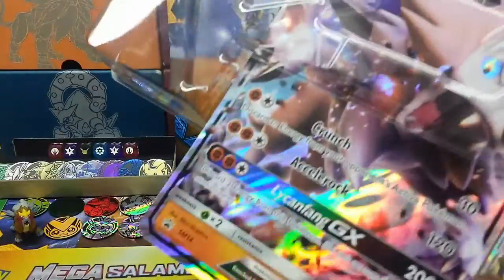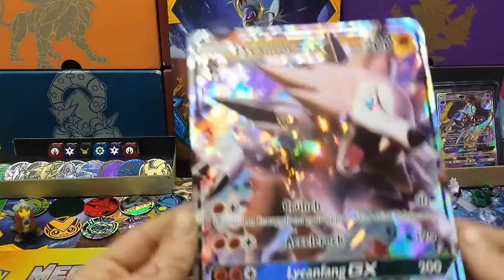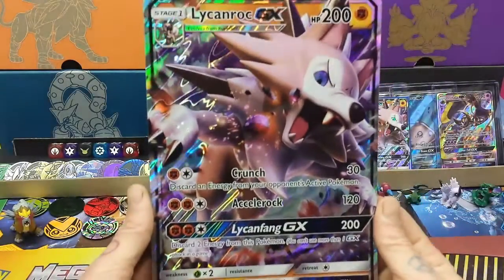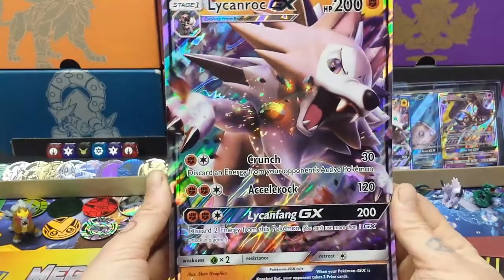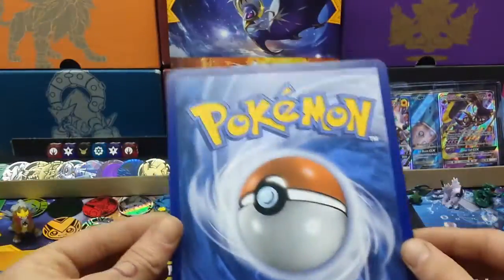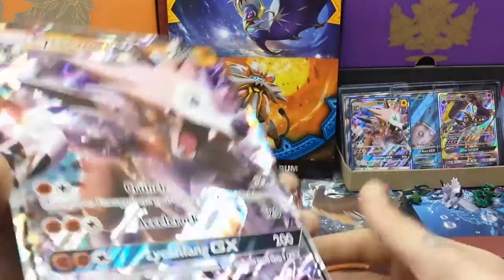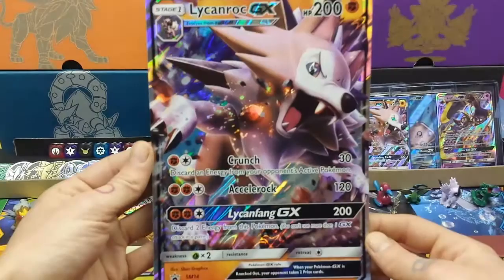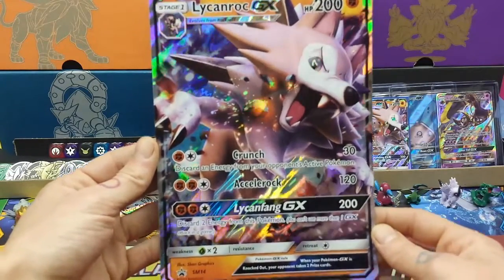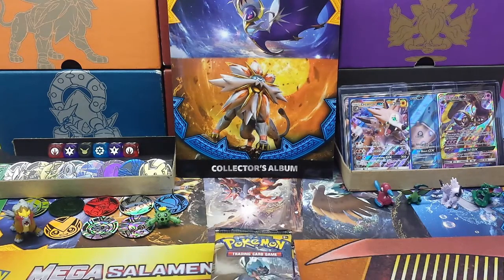I've got the big big guy here himself — a direct replica of the smaller card. Imagine sleeving this and taking it to a tournament — it's usually pretty good on big cards, ridiculously sized. Lycanroc — not gonna be able to use that again.